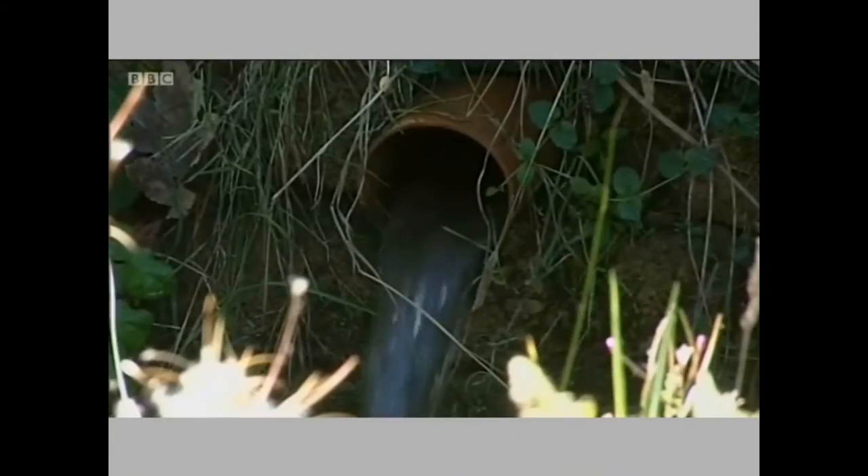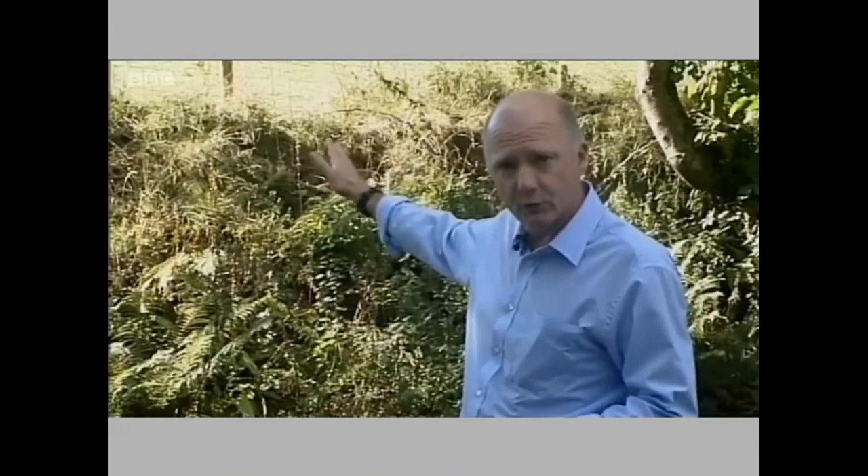Once it's done its job, it flows back into the stream, but 20% of it is pumped uphill to water troughs all over the farm. Essentially, it's free water.